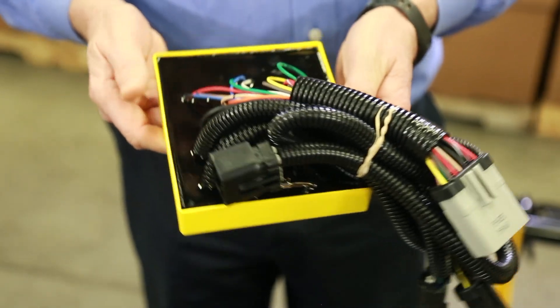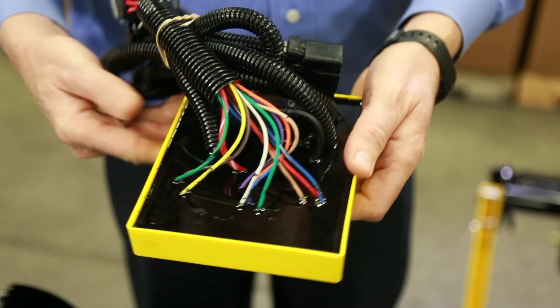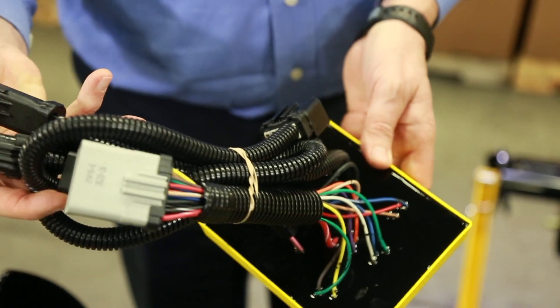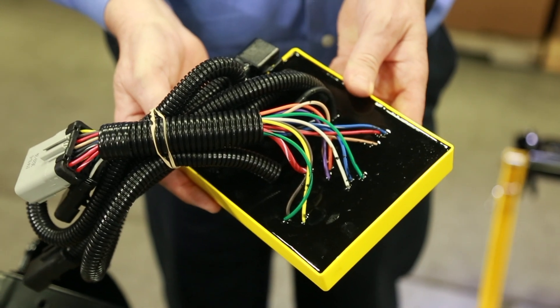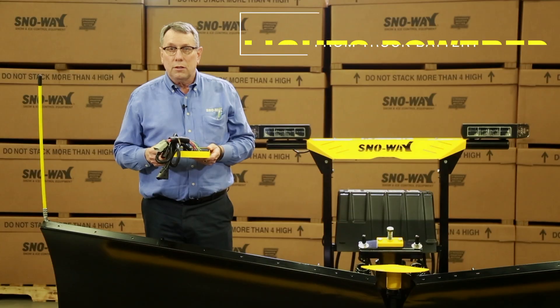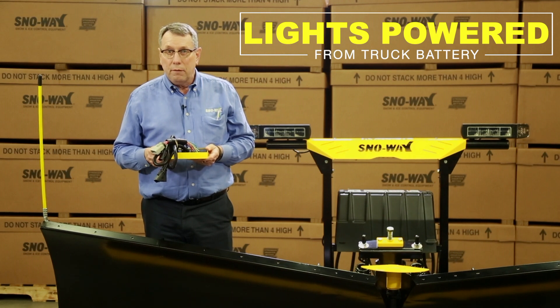This is the brain box that is out on the plow. The lights from the plow hook into this brain box, and when it receives the signal to go left or right blinkers, or high beams, low beams, this unit will send the signal to the plow. We actually are powering the lights from the battery of the truck.